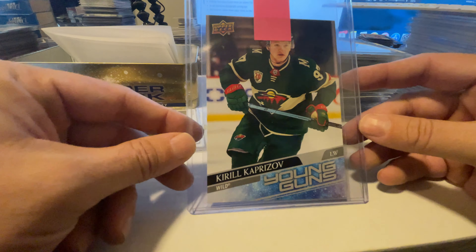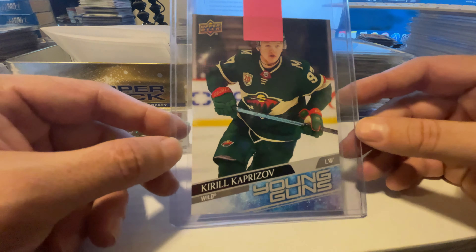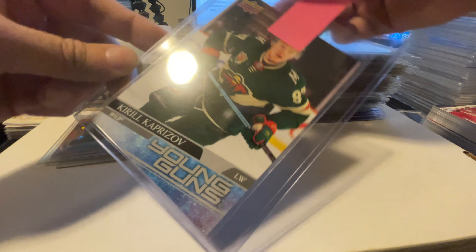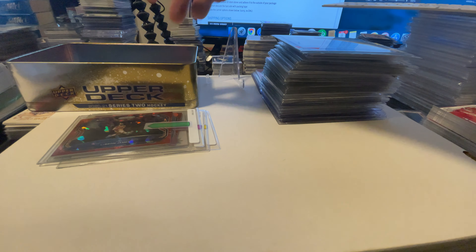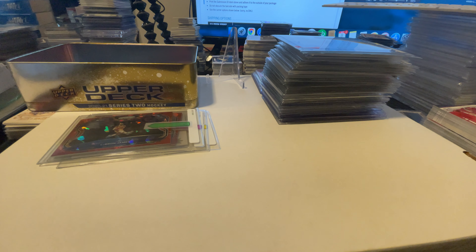We got a jumbo size Kirill Kaprizov Young Guns. That's a really cool card and it's in great shape. As long as the centering and everything's good, it should get a good grade — he's a hot rookie. Even the jumbo has good value; the raw card is about $40. If we can get a 10, that increases the value enough. Even at a 9 or 9.5 with a $30 submission, I'm still up $10 on the card.